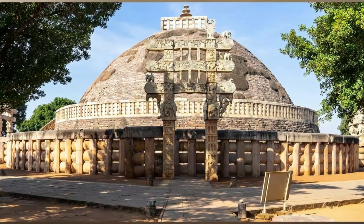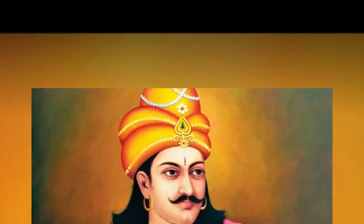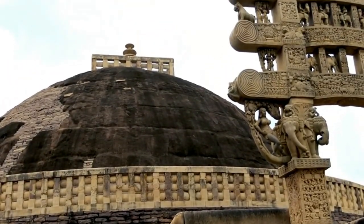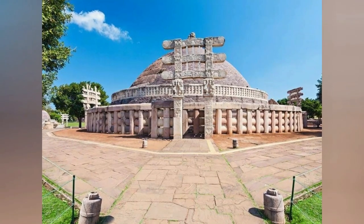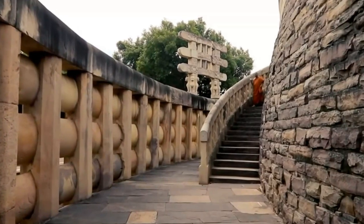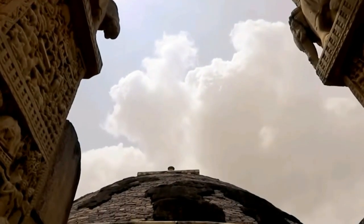Number nine: Sanchi Stupa, Sanchi. Located in Sanchi, India, the Sanchi Stupa, also known as the Great Stupa, is a revered Buddhist monument and one of the earliest stone buildings in central India, built by Emperor Ashoka. Visitors can explore a number of Buddhist stupas, monasteries, and temples to learn about Indian culture. The Great Stupa at Sanchi is India's oldest stone building, constructed in the third century BCE by Emperor Ashoka.